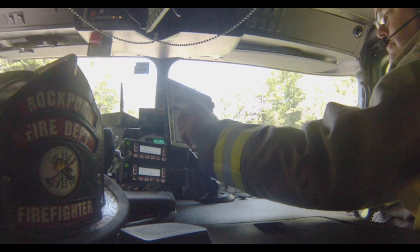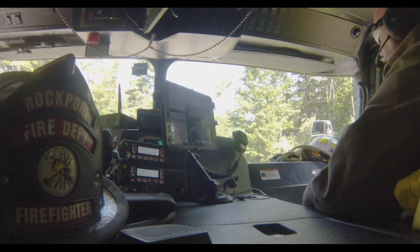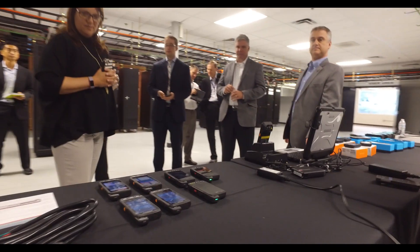The FirstNet lab is a difference maker for public safety. In addition to being cutting edge, the lab has been designed for them. It is inclusive, collaborative, and accountable to the future users of the network, first responders.